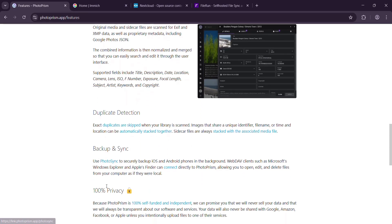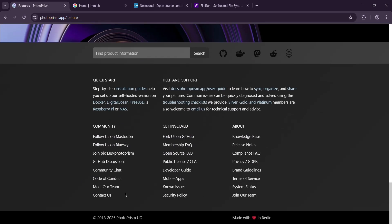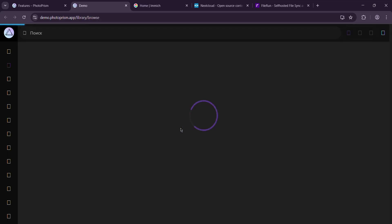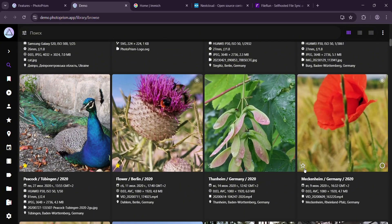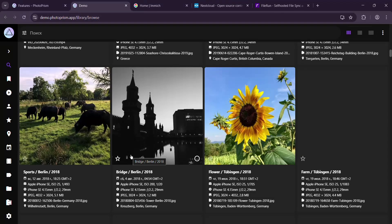It supports a ton of formats: JPEG, RAW, videos — you name it. The interface is a gorgeous web app that feels snappy and modern. No native mobile app though; you'll use it as a progressive web app on your phone, which works fine for browsing. For uploads, it plays nice with WebDAV or third-party apps like PhotoSync on iOS. It's got location mapping, pulls EXIF data to show where shots were taken, and a slick search that lets you filter by tags, dates, or even camera type.